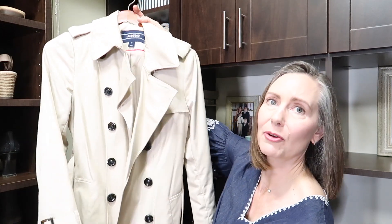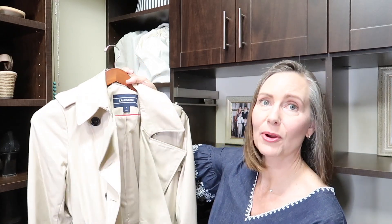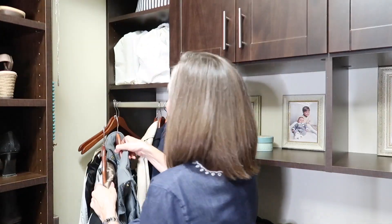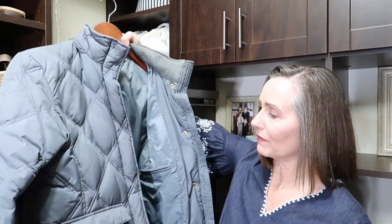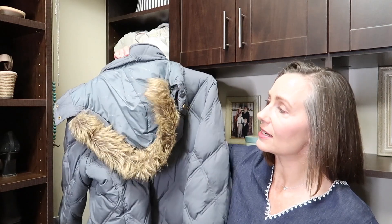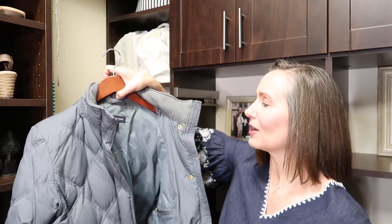This is my trench coat — and of course a trench coat is classic, it will never go out of style. It's a good weight for where we live and something I wear when I want to be a little dressier. With the exception of summertime, I can wear this pretty much year round, so this is staying. All that's left are my two ski jackets. One is your classic ski jacket I would only wear on the slopes. The other is a little more versatile — more neutral, a little more my style, with a hood that comes off. I'm going to hold on to both, and that's it for the coats.